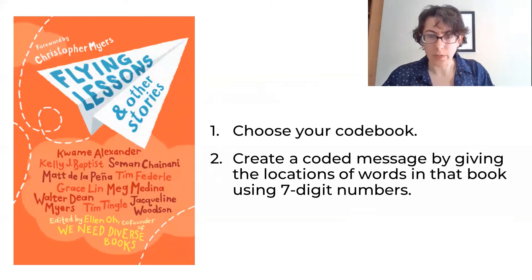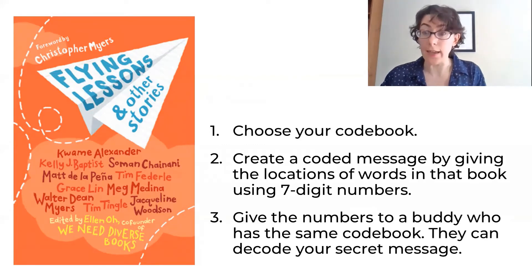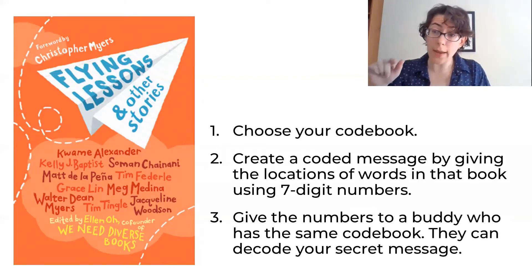Next, create a coded message by giving the locations of words in that book using seven digit numbers. And lastly, give the numbers to a buddy who has the same code book — they can decode your secret message.